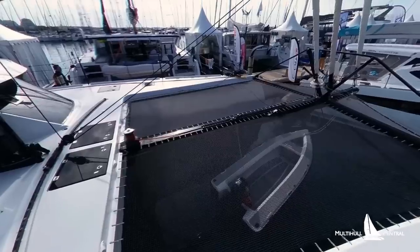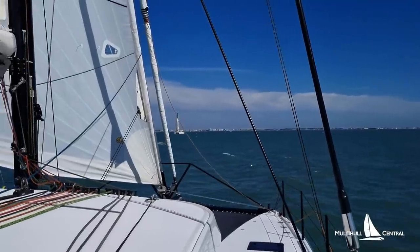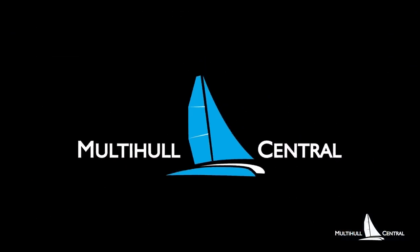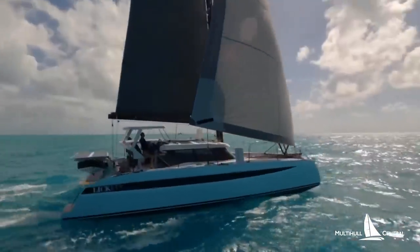Join us as our very own Phil Fontaine catches up with Seth Hines for the full tour of the Ocean Bound OC50. So Seth, we're on the OC50 — it's been really well received at the show. Why don't you tell us a little bit about it? Yeah, so this is our Ocean Cruising 50. At HH Catamarans we make two versions of the 50 and our 44: an HH version and the Ocean Cruising version.